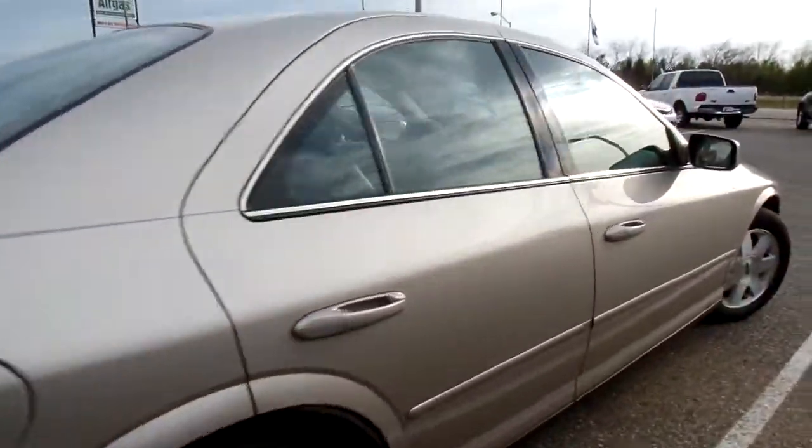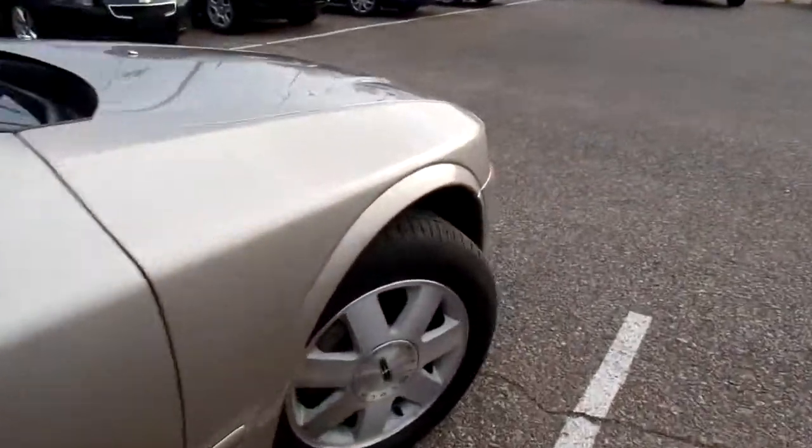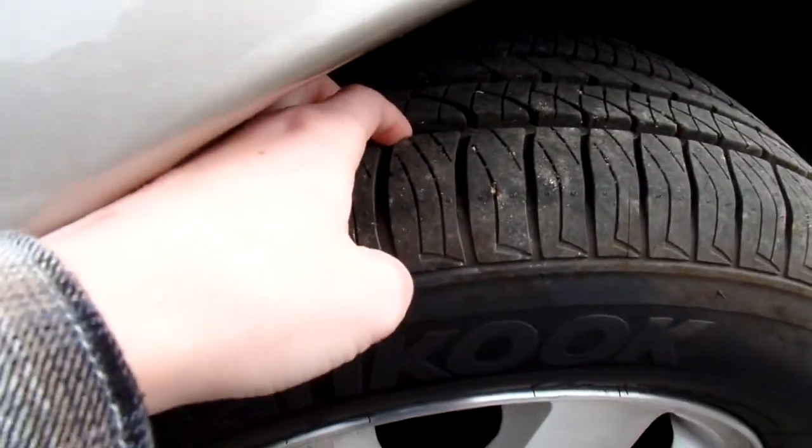It's got a good set of tires on it. I want to give you a look at the tread here. Nice and deep.